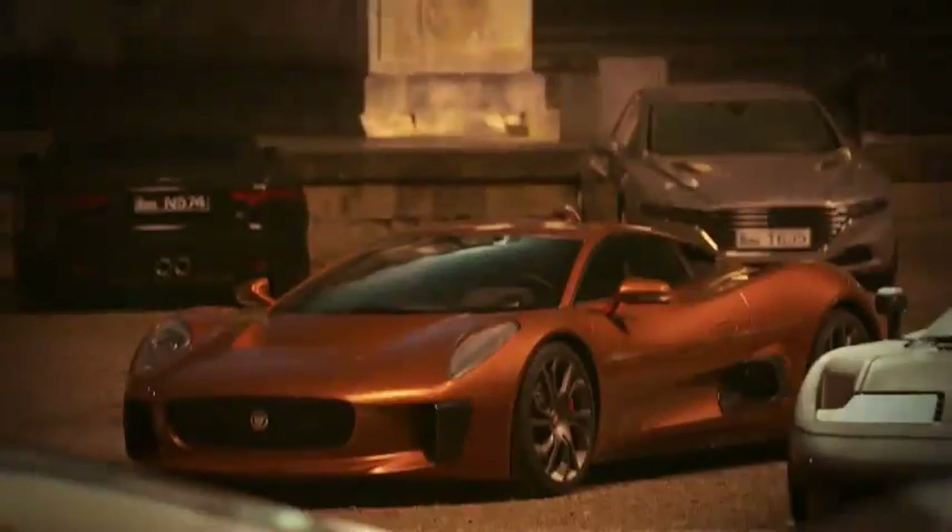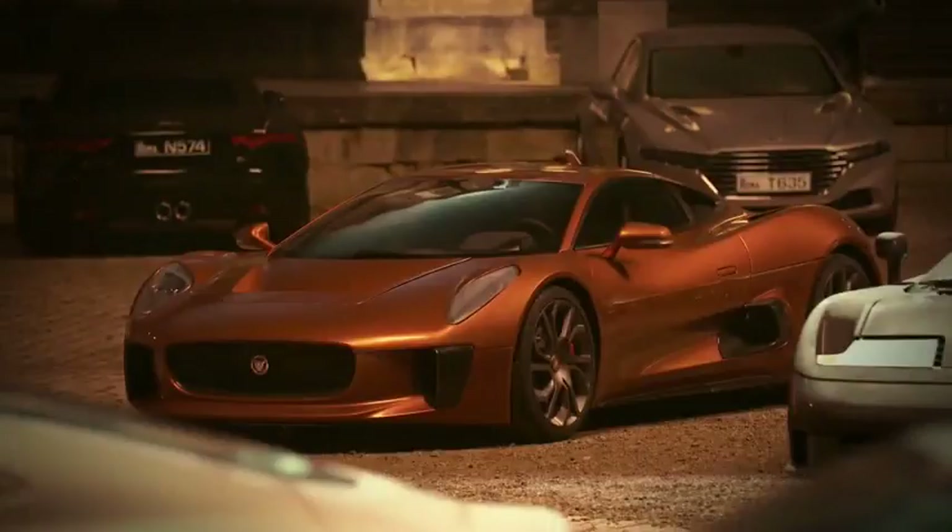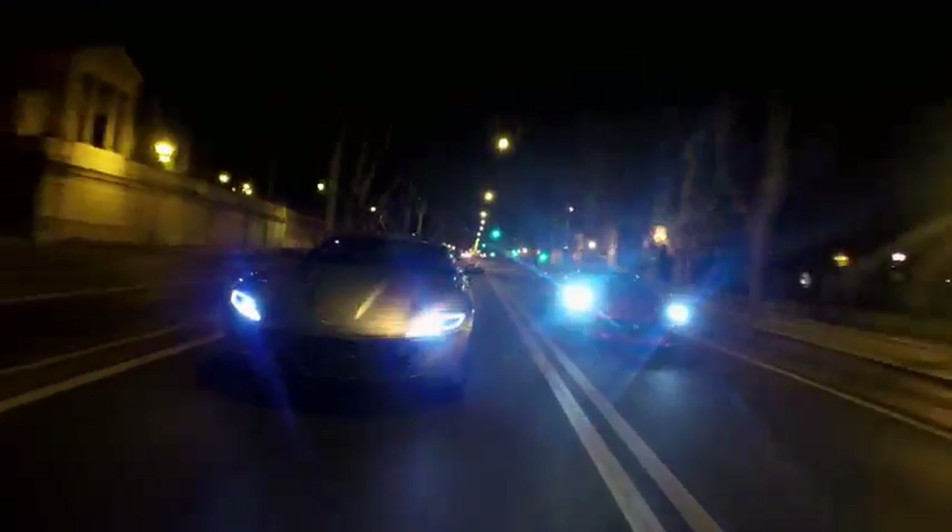There is an epic road chase through the nighttime streets of Rome at great speed and we've got an incredible car from Jaguar. You've got two separate characters, two completely separate cars. Obviously Bond drives the Aston, and we have Hinx who's a beast of a character in the beast of a car, which is the CX75.